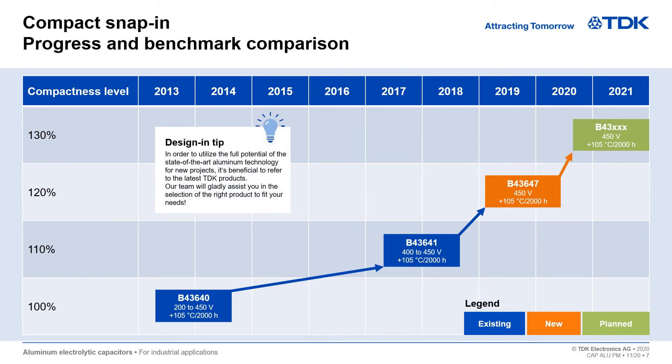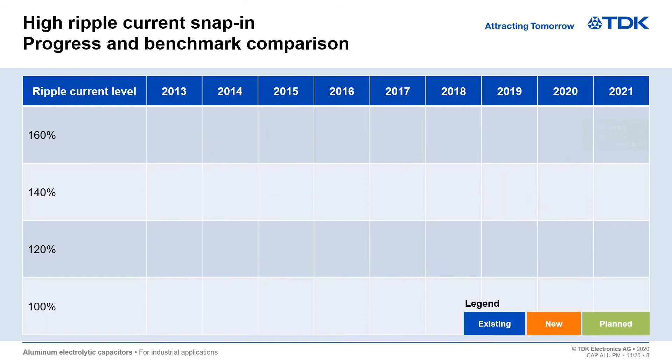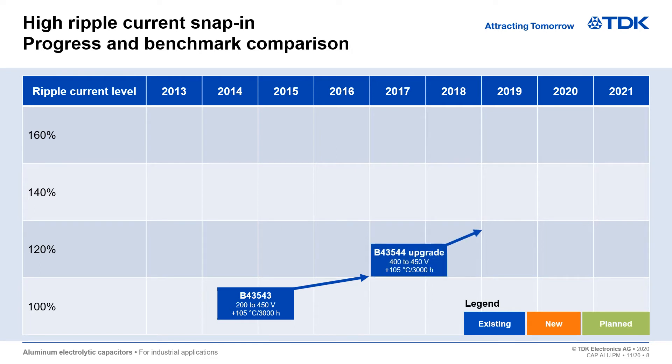Does this mean the end? No, of course not. We see a lot of further potential at TDK in the future. The same applies for high ripple current snap-in capacitors. Just let us know what you need and we are sure to find the right product to fit your needs and your specific application.